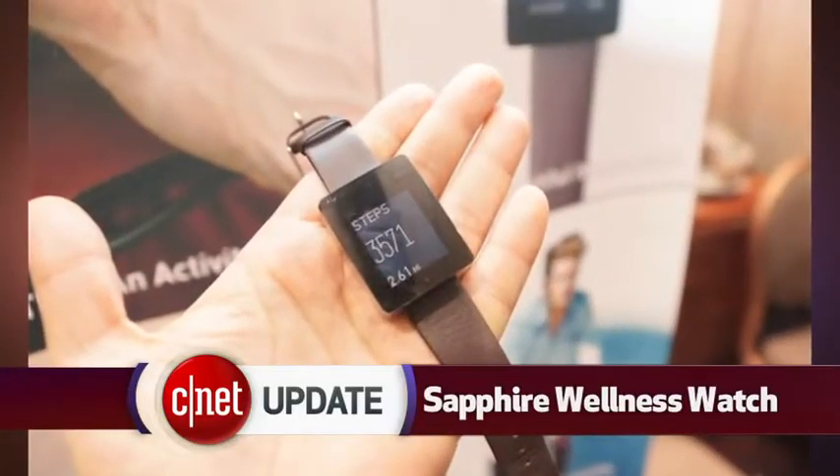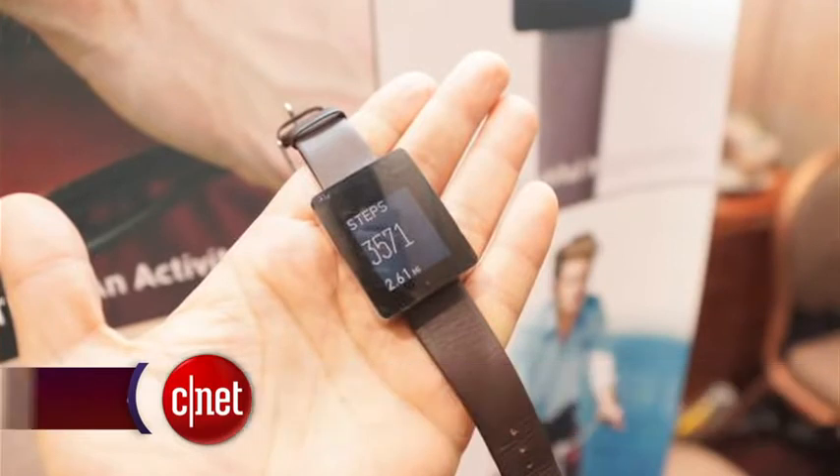Also on display is the new Sapphire Wellness Watch that monitors heart rate and steps, and has a bit of style thrown in with a metallic design and scratch-resistant curved screen, but it comes at a steep price of $320 when it goes on sale in April.